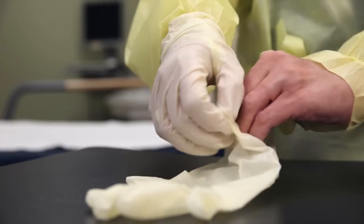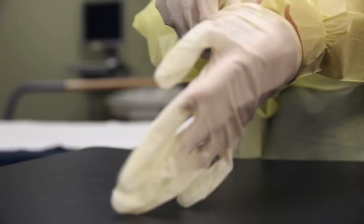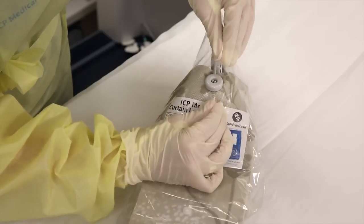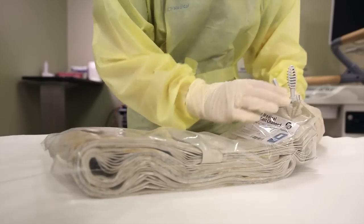To prevent the spread of infection, it's recommended that you wear an isolation gown and gloves when changing a new curtain. Start by opening the new package at the perforation. Do not remove the curtain from its plastic sleeve.